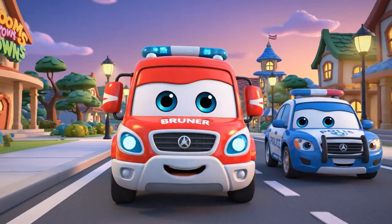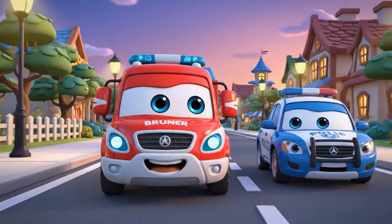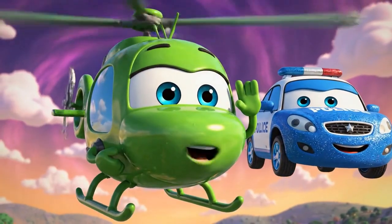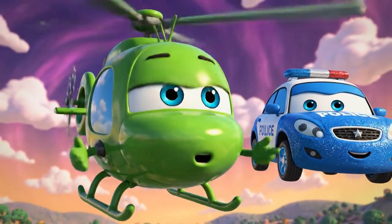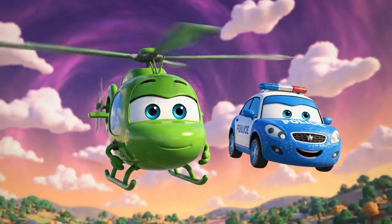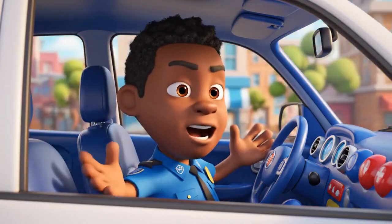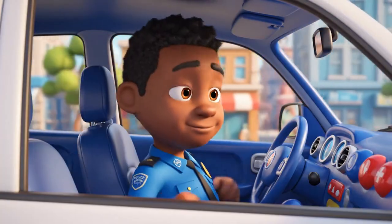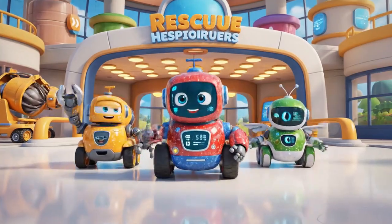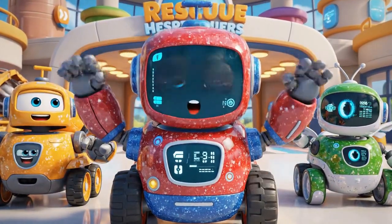That was a busy day! Bruner learned a very important lesson. I'm glad Mickey is okay — that concrete was hardening fast! One small mistake can turn into a very big emergency. Thanks for joining us — be safe out there!